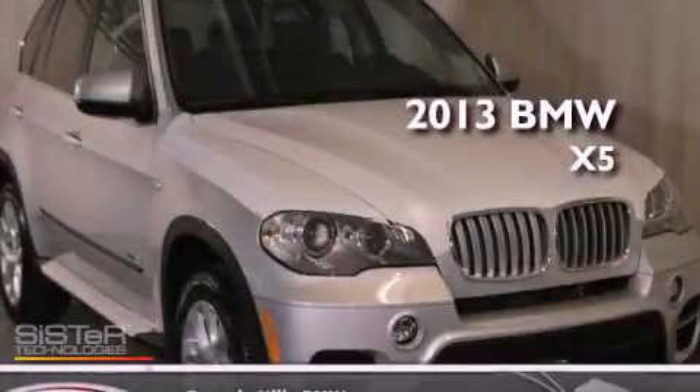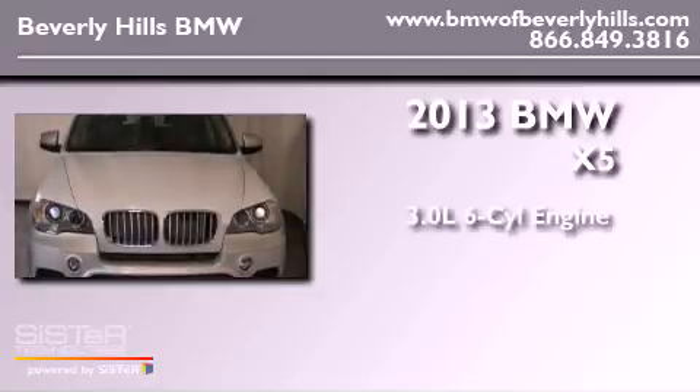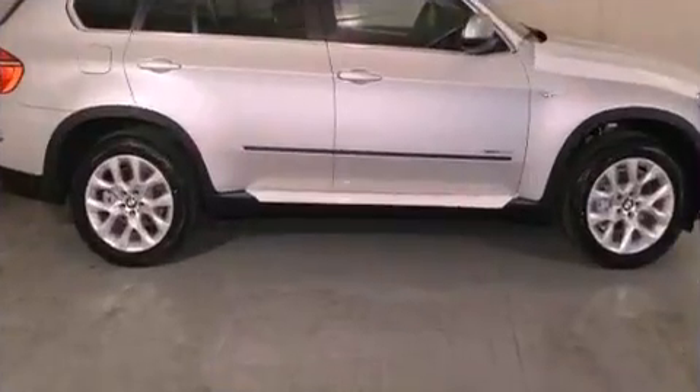This is a brand new 2013 BMW X5. It features a 3.0-liter six-cylinder engine, an automatic transmission, and all-wheel drive.